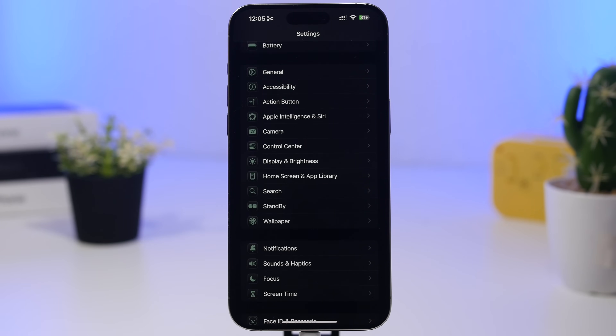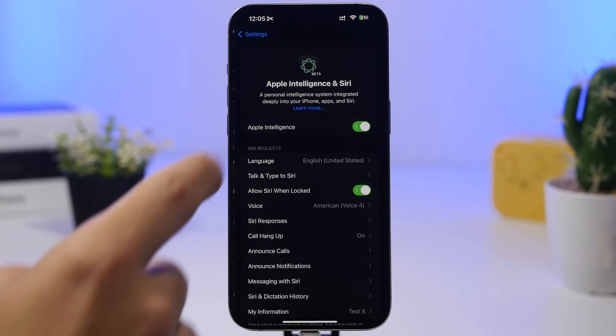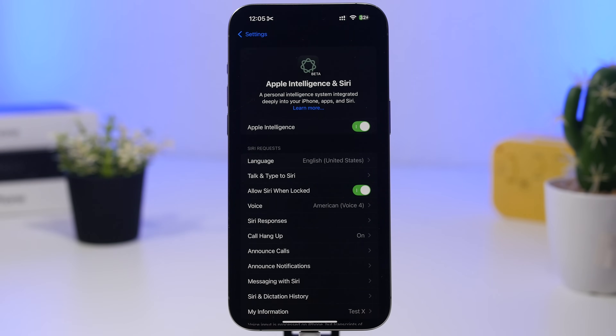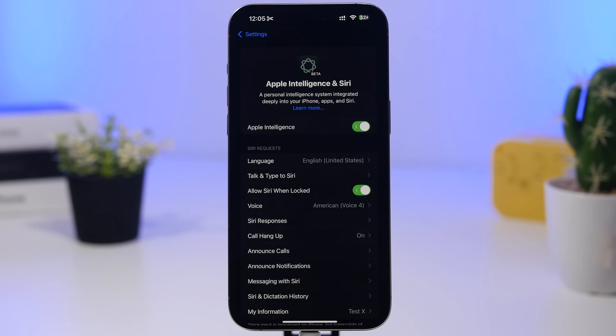If you have a device that supports Apple Intelligence but you're not using it, make sure it's actually turned off. With the iOS 18.4 update, a lot of users reported Apple Intelligence turning on by itself. So if you previously turned it off, go check again to see if it has switched back on, and if it has, simply switch it off from there.